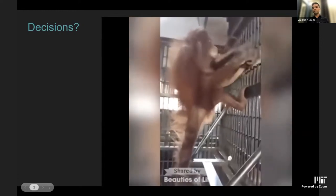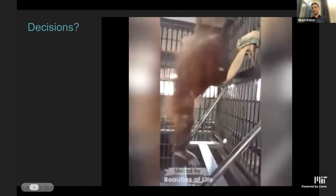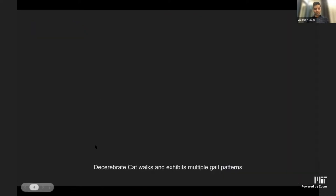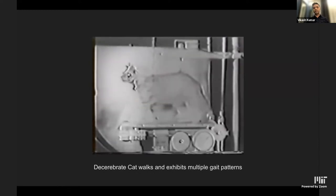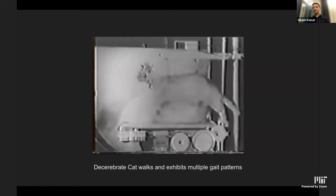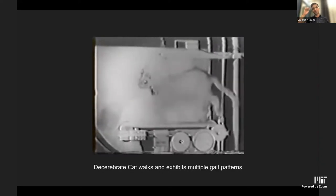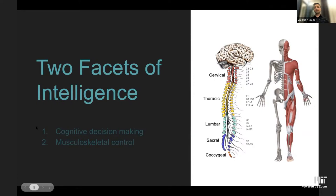If you ask neuroscience or machine learning people how an animal can exhibit such complex decisions and motor control, they will say neural decision-making — everything is neural. There is some debate about whether decisions are synthesized in real time or cached, but it's mostly considered a neural decision-making process. But here is another video: we removed all neural decision-making power from this cat. It's a decerebrated cat placed on a treadmill, and the cat can still walk. As you adjust the treadmill speed, it still exhibits very complex gaits. So all of the previous theories come into question.